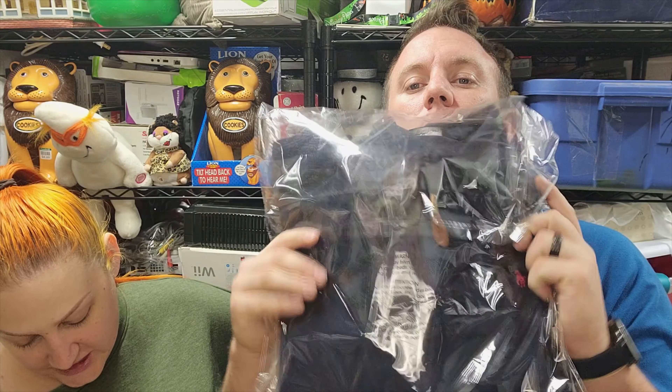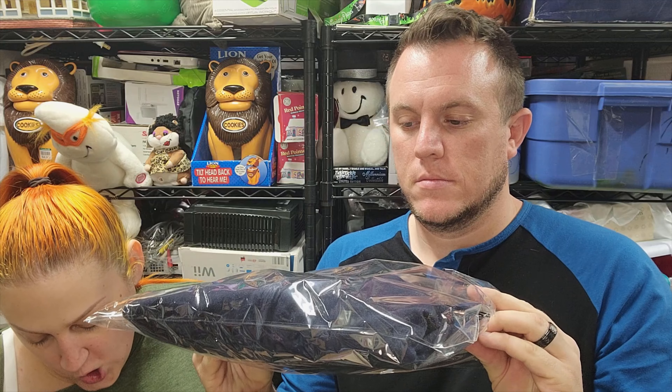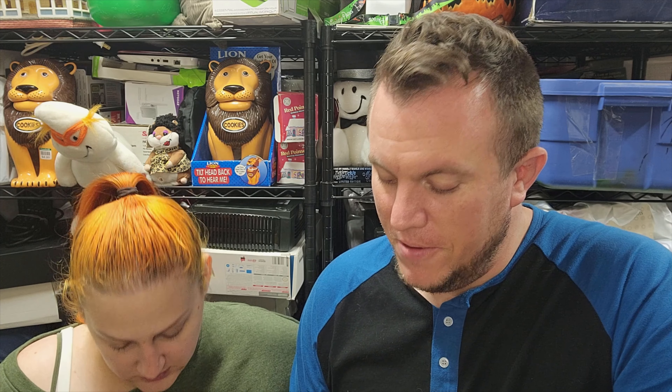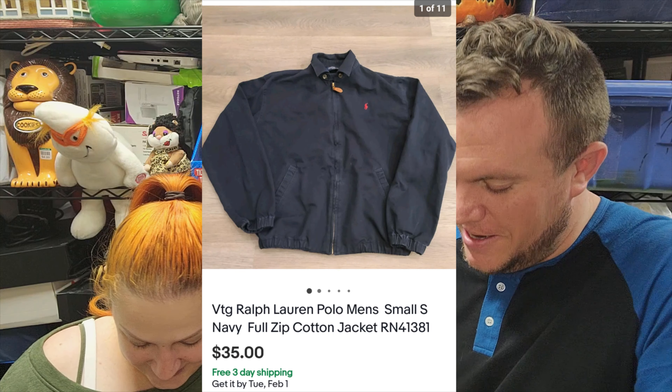Next up we got a vintage Ralph Lauren Polo navy jacket. It kind of reminds me of a Dickies jacket — it's a grandpa style, size small. I can just see a little grandpa wearing this out to McDonald's to get his senior coffee. It sold for $35 — only paid like two bucks — I saw it at a garage sale and grabbed it.